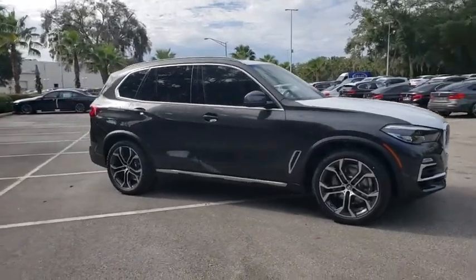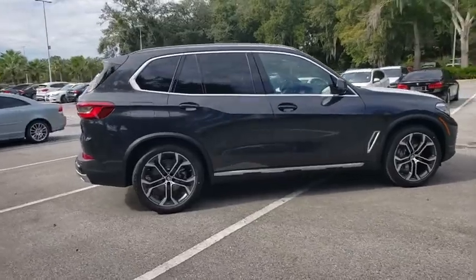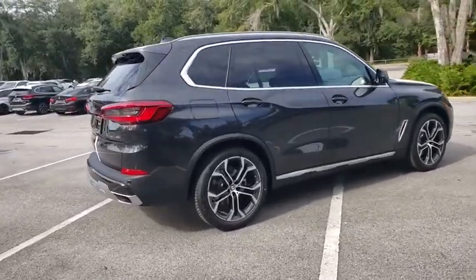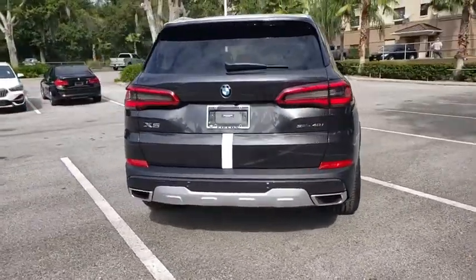Stop by and take a look at the 2020 BMW X5. The BMW X5 is an award-winning performance, space, and efficiency vehicle. Here are some of this vehicle's great options.